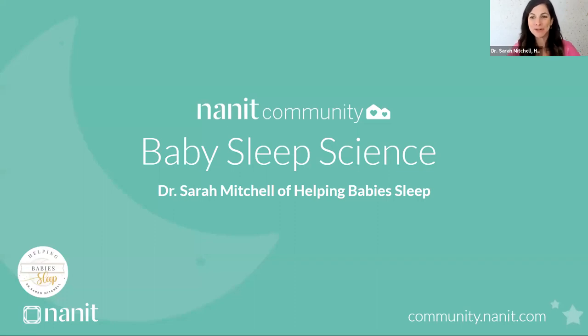Welcome to the Nanette Community Talk. Hi there, I'm Dr. Sarah Mitchell. I'm a chiropractor by training but found my passion empowering parents to teach their little ones to sleep and parent confidently day and night as a sleep consultant at Helping Babies Sleep. I am so excited to be partnering with Nanette to bring expert content to the Nanette community.